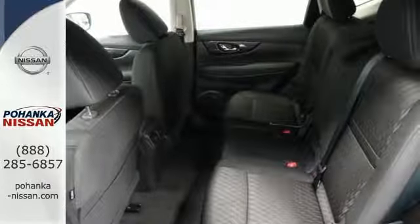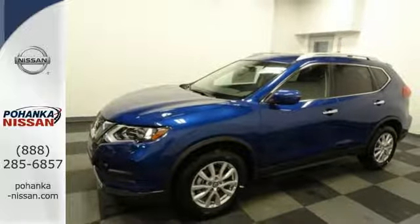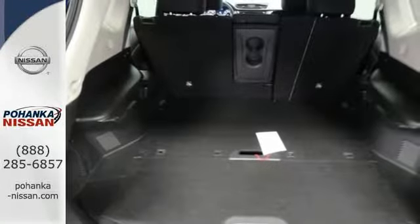Serve up a stylish first impression with LED daytime running lights and a rear spoiler. Most importantly, you don't have to worry about safety with Nissan's advanced airbag system, a back-up camera, and hands-free text messaging assistant.